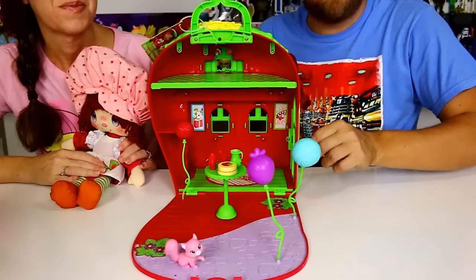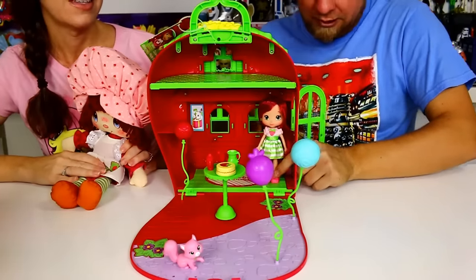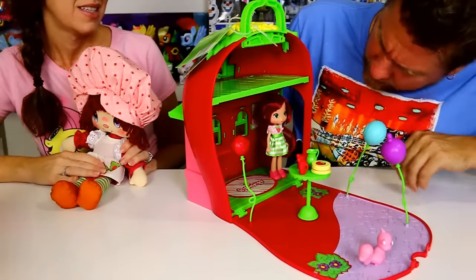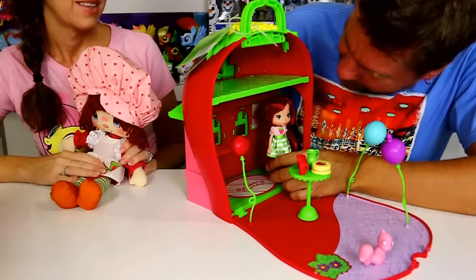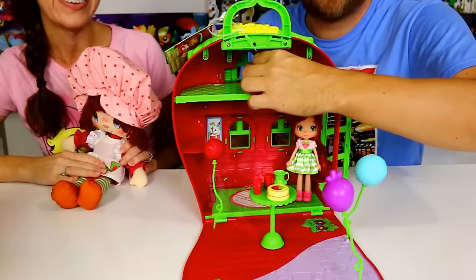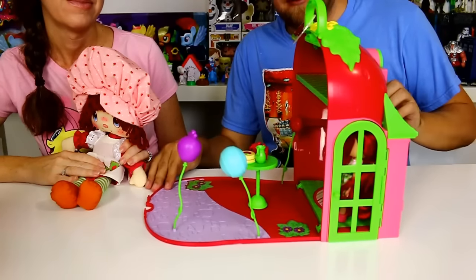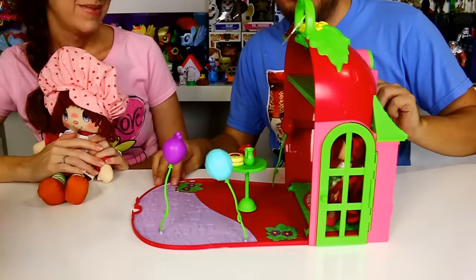The door does open, so we can go in and have a party! There's a big Strawberry Shortcake sticker like a rug in the back. There are a couple of posters — looks like Pup Cake and Custard with glasses. There's a little upstairs room, probably for the cat. All the pets can go up there, and then there are windows here too.